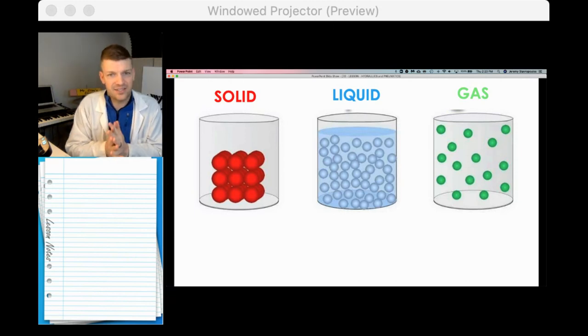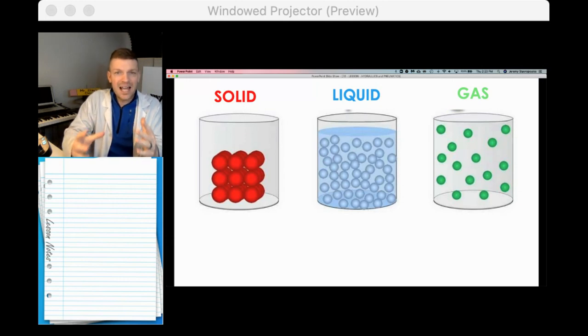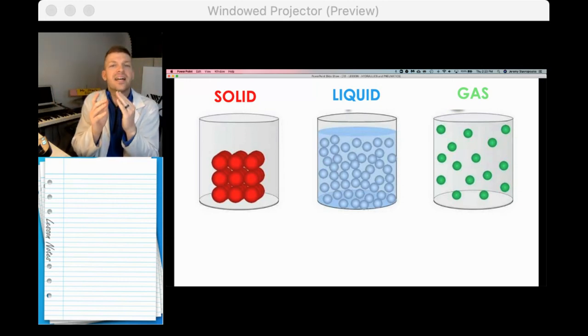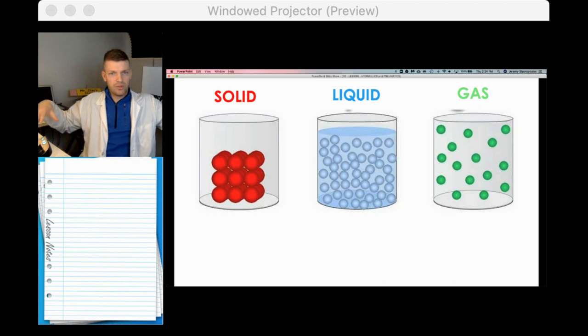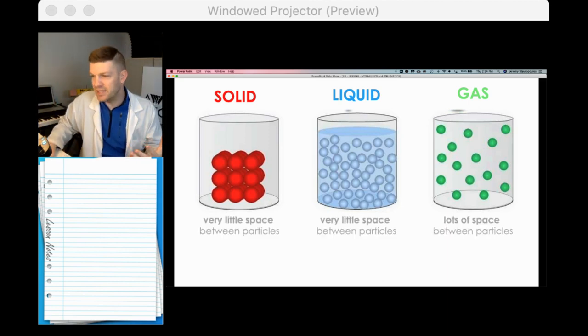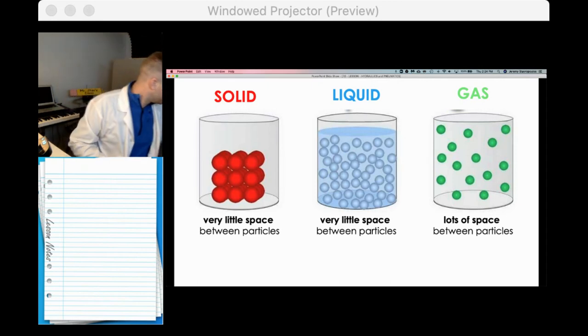Three states of matter: solids, liquids, and gases. We've looked at these this year and looked at particles in motion. In class we reenacted this by smooshing you together and giving you more space, to replicate solids being smashed together, liquids being close but not too tight, and gases spread all over the place. Now we want to look at the compressibility of these states of matter.